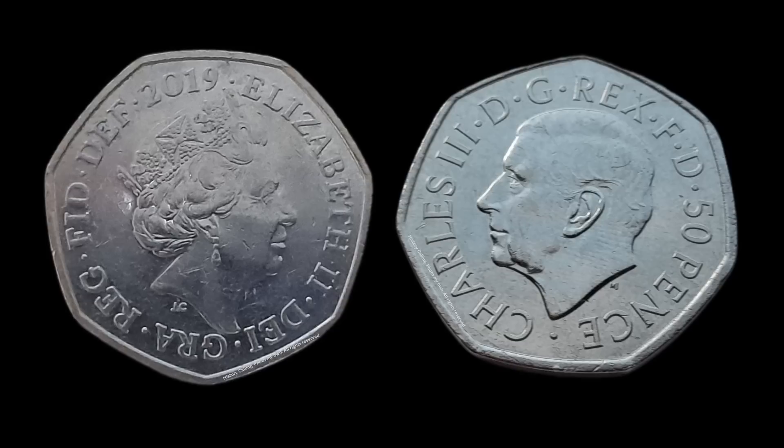Charles's coin has letters which translate to the same thing, with his name in place of his mother's of course, but the Latin has been abbreviated differently: we see Charles III, DG, Rex, FD — with Rex meaning king in place of the REG seen on Elizabethan coinage, which stands for Regina, the Latin word for queen.